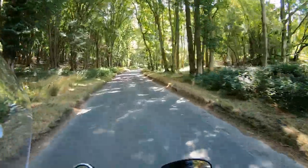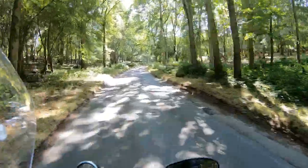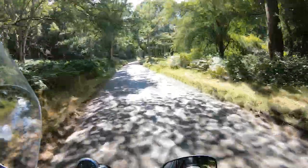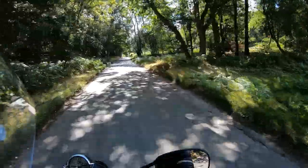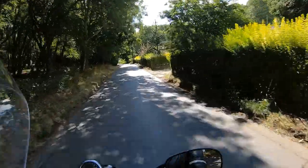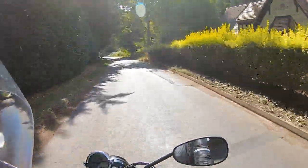The seat height on this is fairly low — it's 790mm. It's a really nice height for me; I'm 5 foot 6. My feet are not all the way planted on the ground but they're on the ground nicely. It's a really nice riding position, very comfortable. The seat is amazingly comfortable.